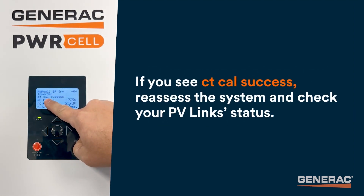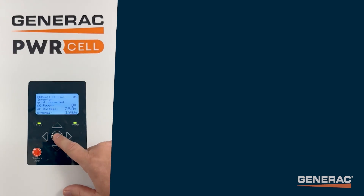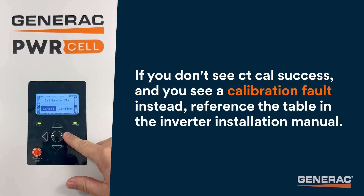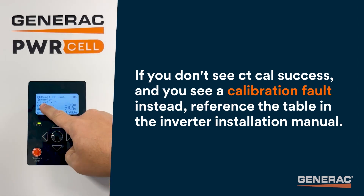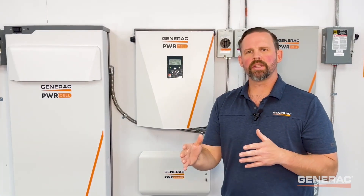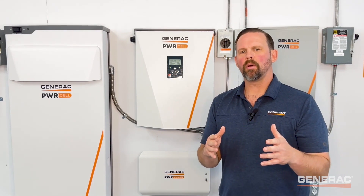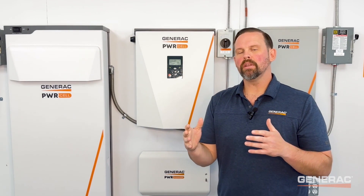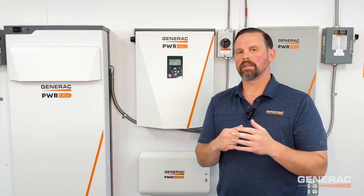Watch closely for the validation message. If you see CT Cal success, reassess the system and check your PV-Links status. However, if you don't see CT Cal success and you see a calibration fault instead, reference the table in the inverter installation and owner's manual to determine the cause of the fault. If the CTs are placed correctly in the system, the inverter output should follow the load demand and match the export limit that has been set. If any PV-Links are still in a waiting state with CTs calibrated and placed correctly, this is expected behavior.